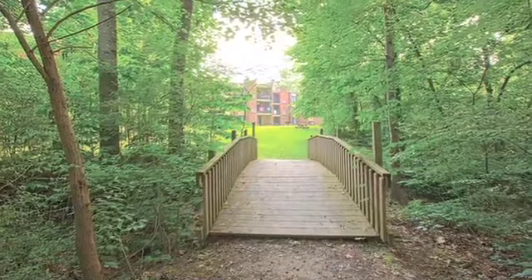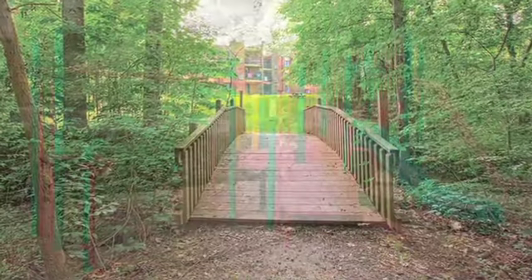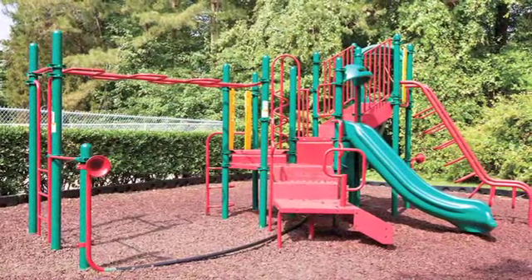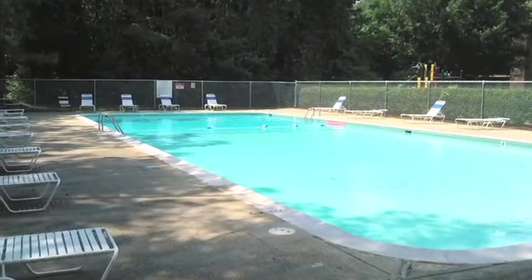Head outside for a stroll with your dog through our beautiful grounds and enjoy the convenience of pet stations. Your kids will love the fun kiddie park, and everyone will appreciate our sparkling pool and sun deck.